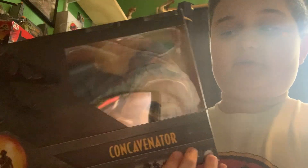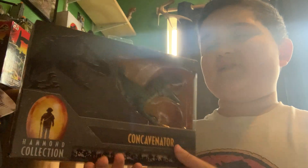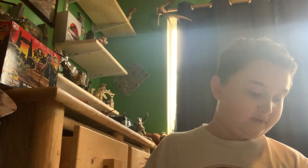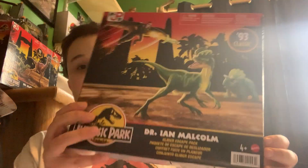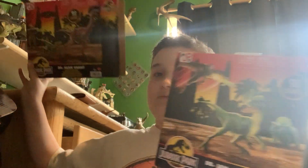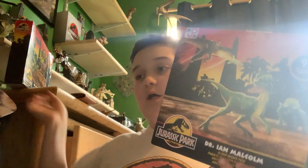There's the Concavenator — super excited about this one, as it's a dinosaur I believe appeared in the Lockwood Estate. So those are the Hammond Collection. Now for the JP30 — JP3 093 Classics — I got two of those. I got the Ian Malcolm, and I think I will post the Alan Grant one too, so stay tuned.